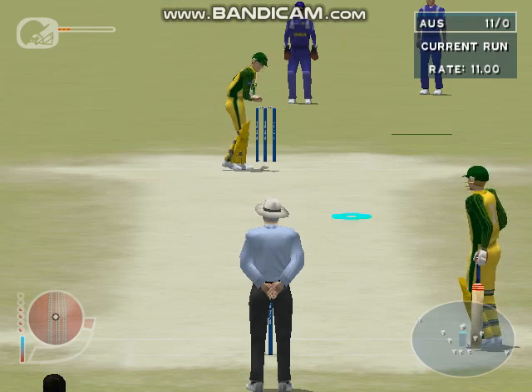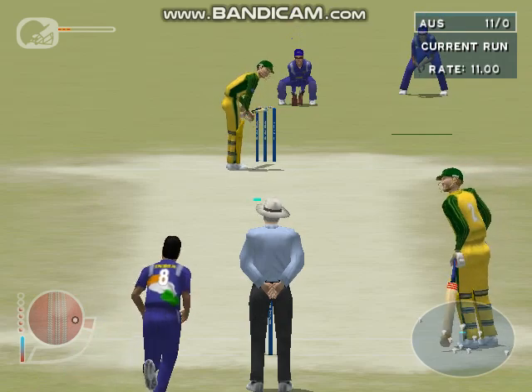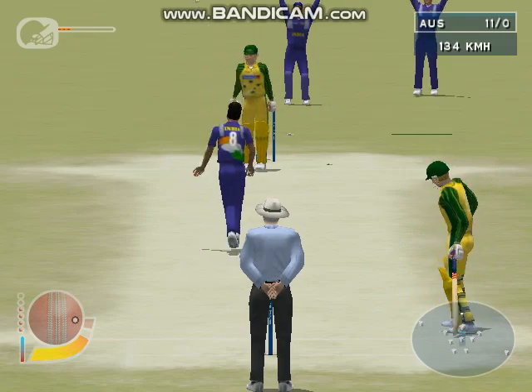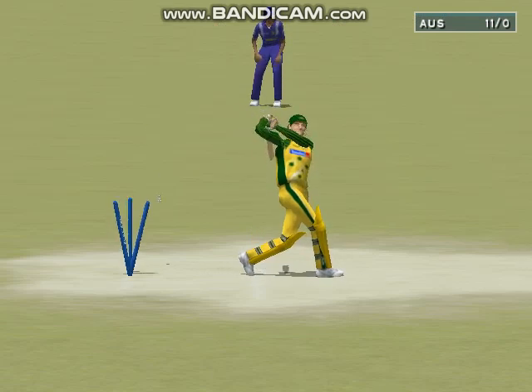Gilchrist facing. Johanan has got him — he played completely down the wrong line and it made a mess of the stumps. Johanan gets his first wicket, and this is the end of the innings for Gilchrist.